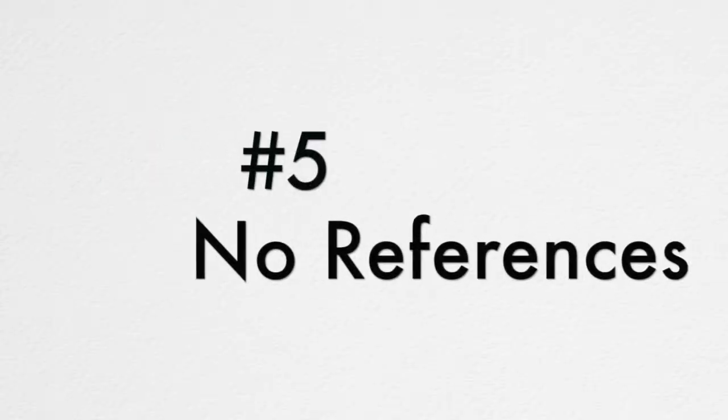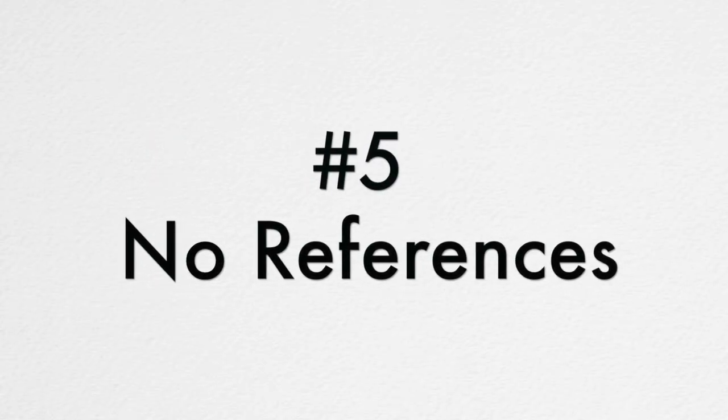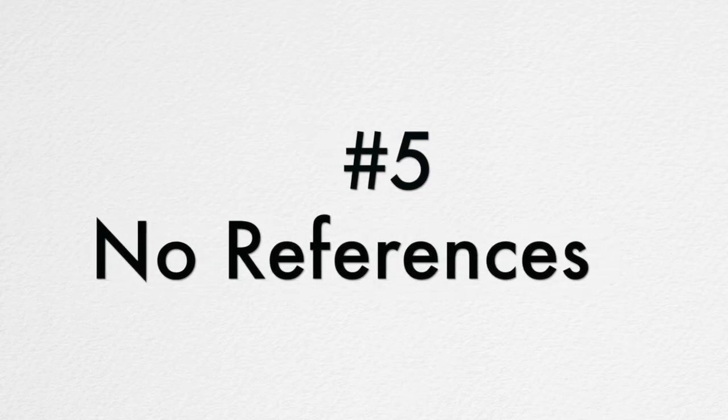If the bid you get from your painter doesn't have any of that, move on to a different painter. Number five, the painter can't provide you a list of previous clients. Every professional painter will have a list of clients that you can go and visit or you can call to find out if they've done a good job. If your painter doesn't have this list, you should move on to a different painter.